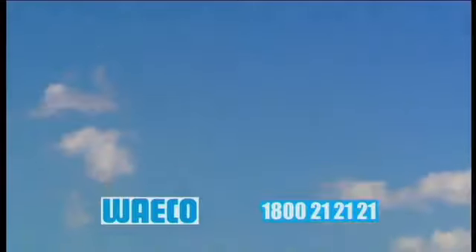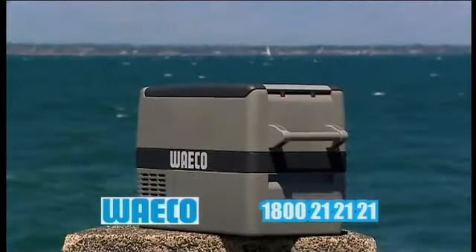To find out more about Waco's range of fridges, fridge freezers, ice boxes and custom builds, give them a call on their nationwide toll-free number.